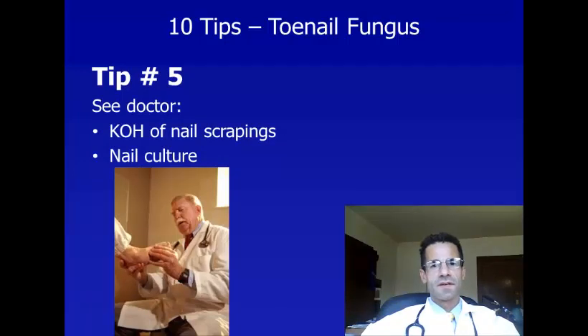Tip number five: now that we've discussed how to prevent and identify toenail fungus, if you suspect you have it, it's important to be seen by a doctor and have a special test done. Your doctor can take a toenail scraping and apply KOH, or potassium hydroxide, to diagnose toenail fungus, and can also send a culture to the laboratory. Since there are other causes of nail infection including mold and yeast, it's important to confirm it's fungus before treating, because the medication can be expensive and requires many weeks of treatment — you don't want to use the wrong medication.